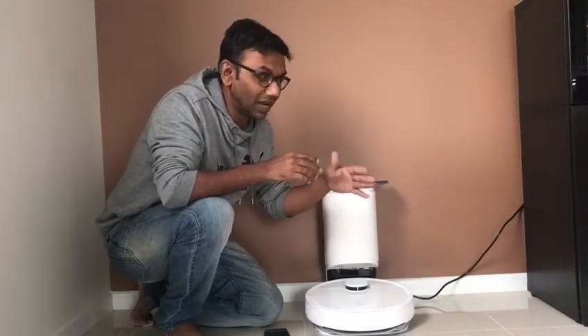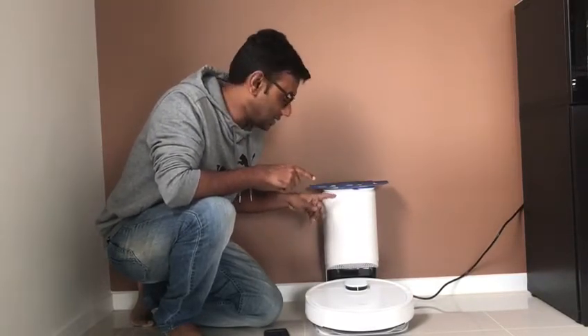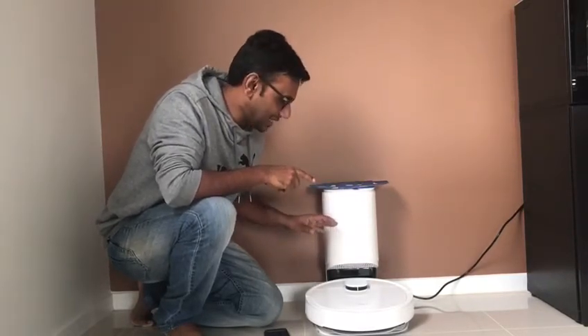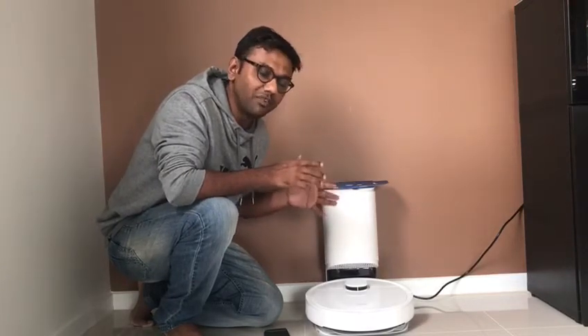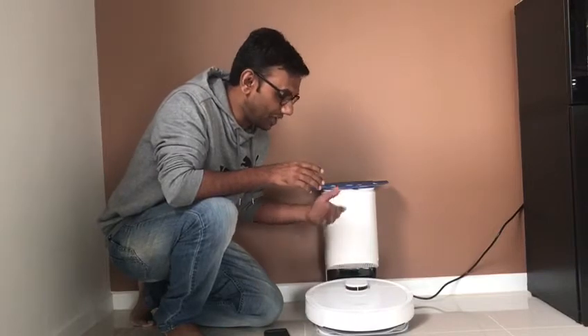The suction works on all types of floors — whether rugs, carpet, or tiles. The best feature I like is the auto empty station. It carries a 2.5 litre bag so you don't need to clear it every time.